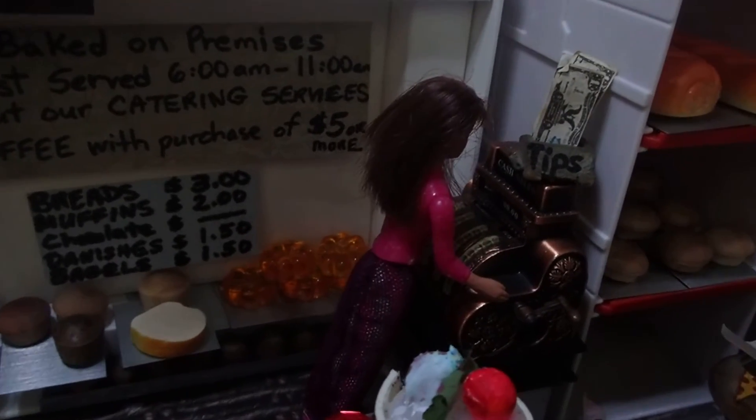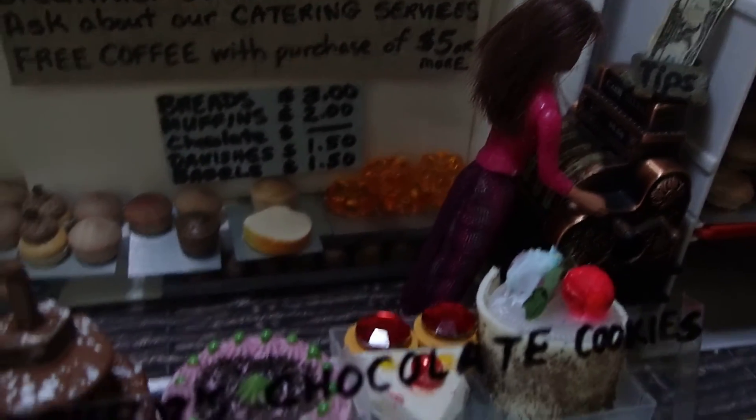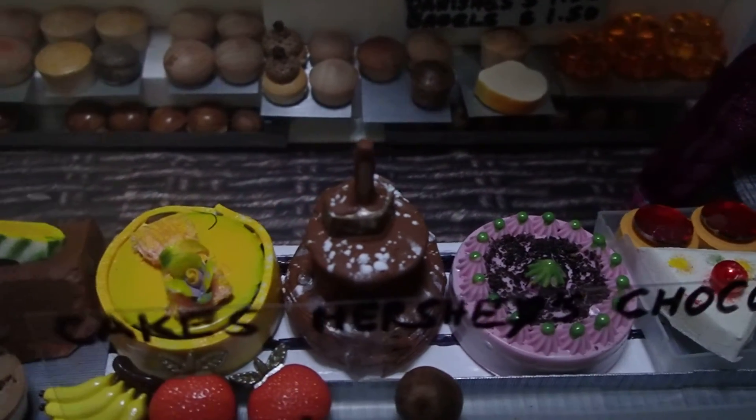The girl at the cash register, en la registradora. Y aquí hay más postres. More desserts on the counter.